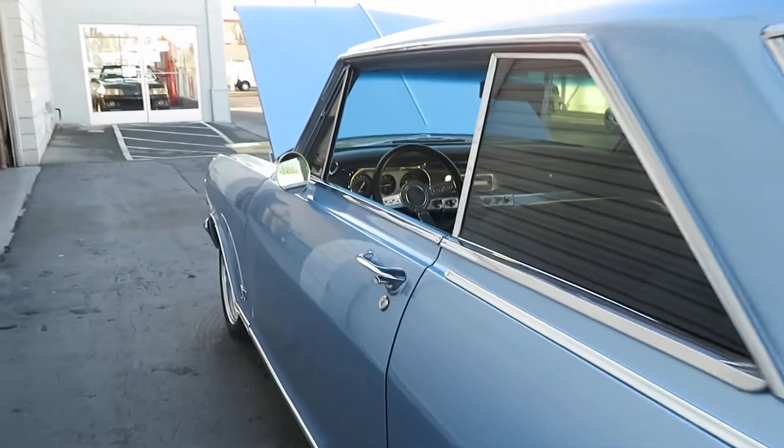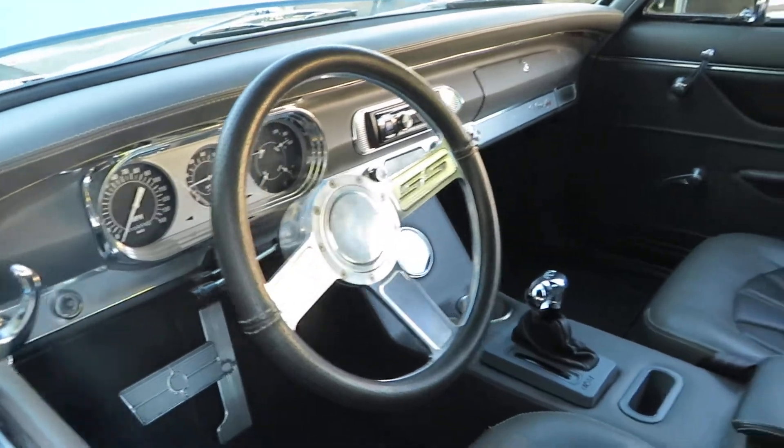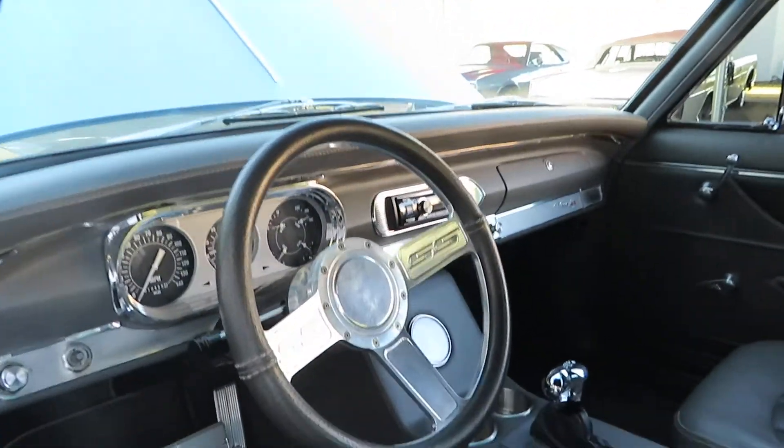It's got an automatic transmission with a hammer-style B&M shifter. It's got a clock and a custom interior. That center console is actually made for this car, which is really nice — it's got cup holders. It's got some nice lighting up here, as you can see — it turns on. Beautiful light, actually. Floor mats.